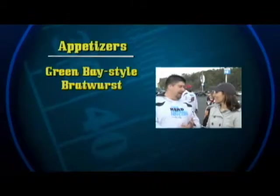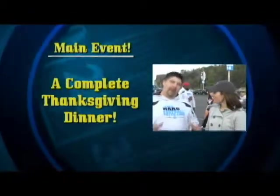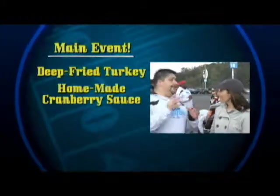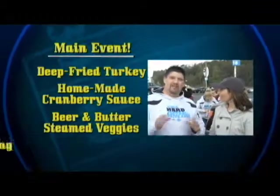We kick off with some great appetizers: Green Bay style bratwurst, candied bacon, hot pickled tomatoes, and then the main event — a complete Thanksgiving dinner cooked right here in the parking lot: deep fried turkeys, homemade cranberry sauce, vegetables steamed in beer and butter, and we close it out with my masterpiece — deep fried stuffing.